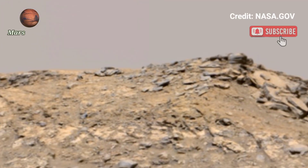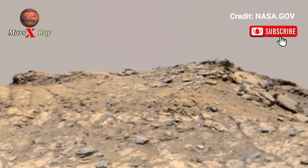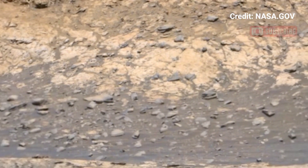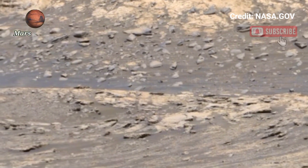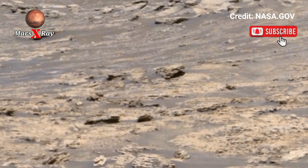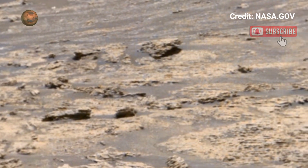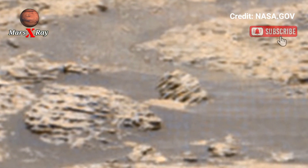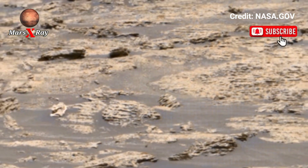Hi guys, welcome back to our YouTube channel. NASA's Mars Perseverance Rover Sol 1522 — NASA's Perseverance Rover shares an astronaut's view of Mars. This panoramic video brings the Martian landscape to life, from deep valleys to rock cliffs. Every detail is crystal clear.